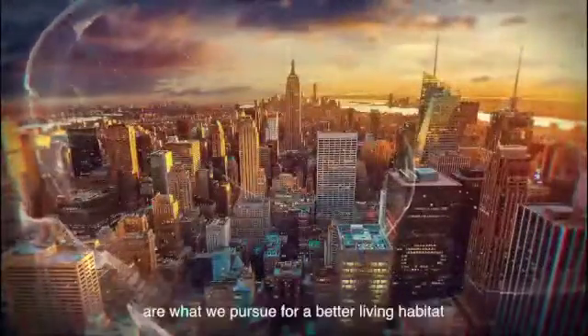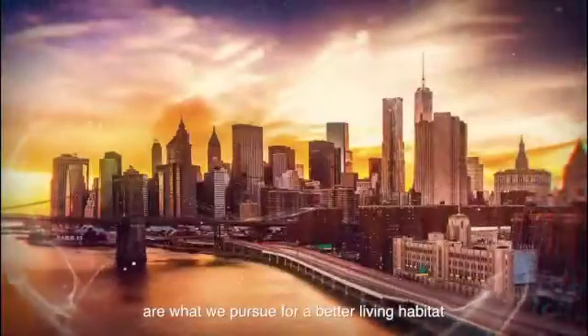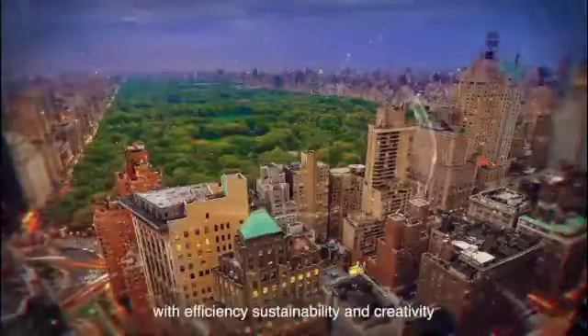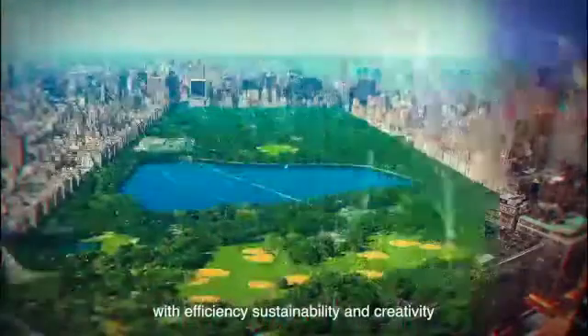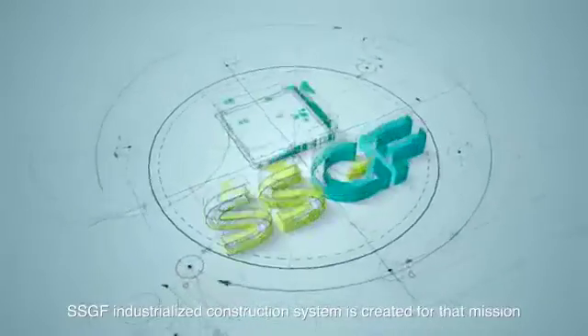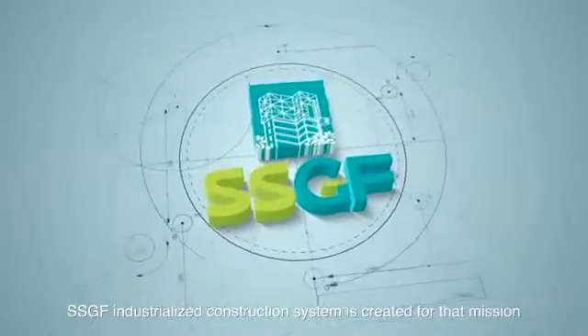Safety, comfortability and sustainability are what we pursue for better living habitat. Our mission is to build quality homes with efficiency, sustainability and creativity. SSGF industrialized construction system is created for that mission.